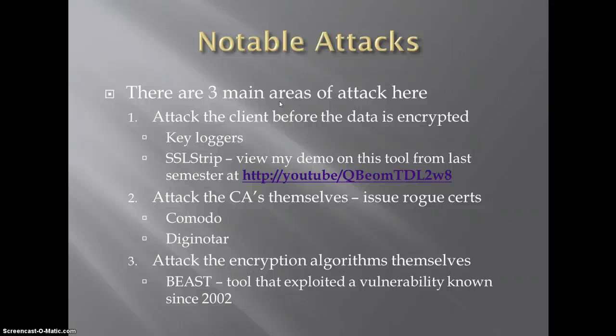The first one is the attack on the client — basically getting in there and viewing the data before it's encrypted. There are things like keyloggers where you can see what the user is typing; even though it's going encrypted across the internet, you're stealing it right off the machine. SSL strip, which I mentioned earlier, is a really interesting one. This is a tool written by Moxie Marlinspike, and its purpose — once you've attained a man-in-the-middle position — is that you set up this tool and it's really easy. I've put a link to my demo of the tool from last semester so you can see how easy it is — it'll scare the crap out of you.